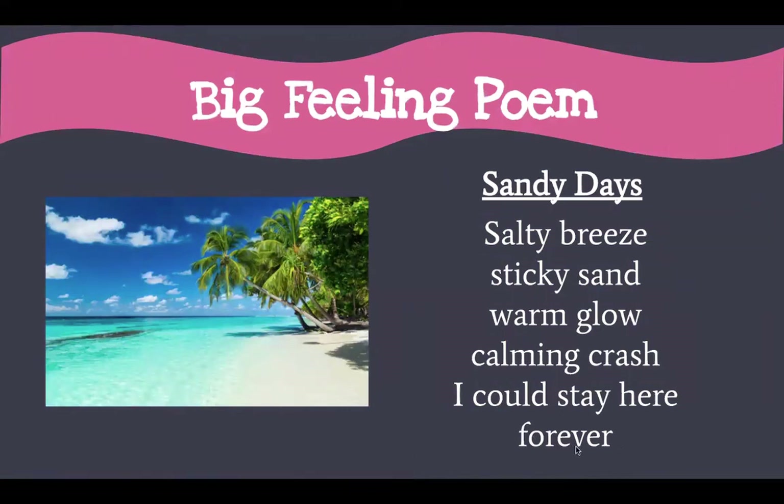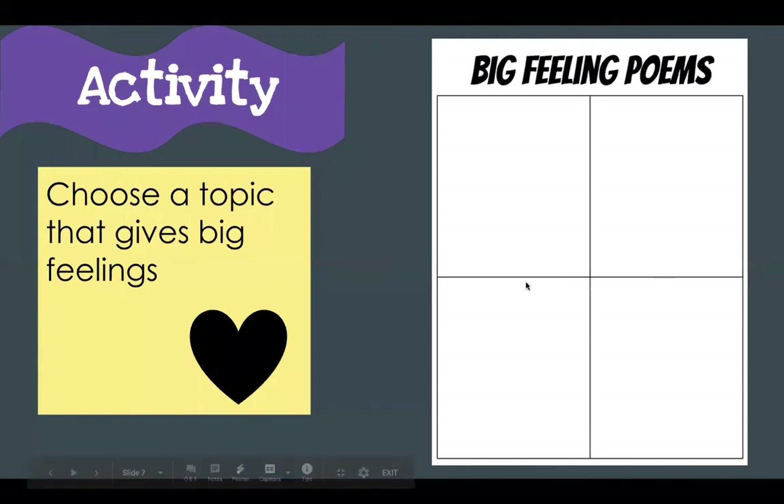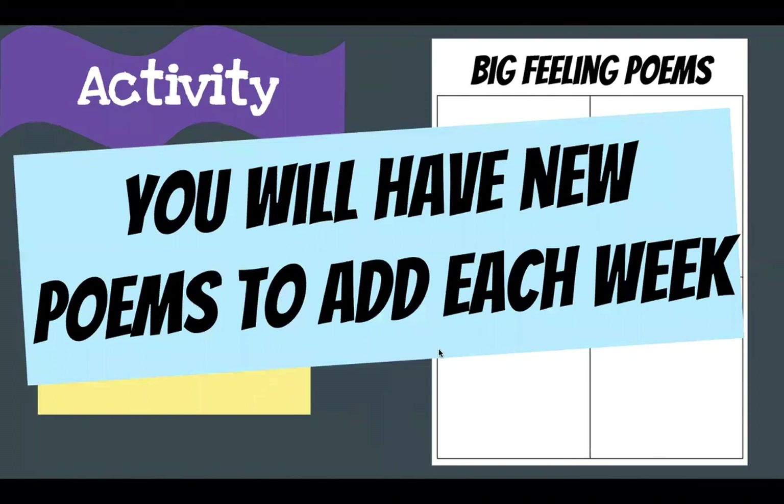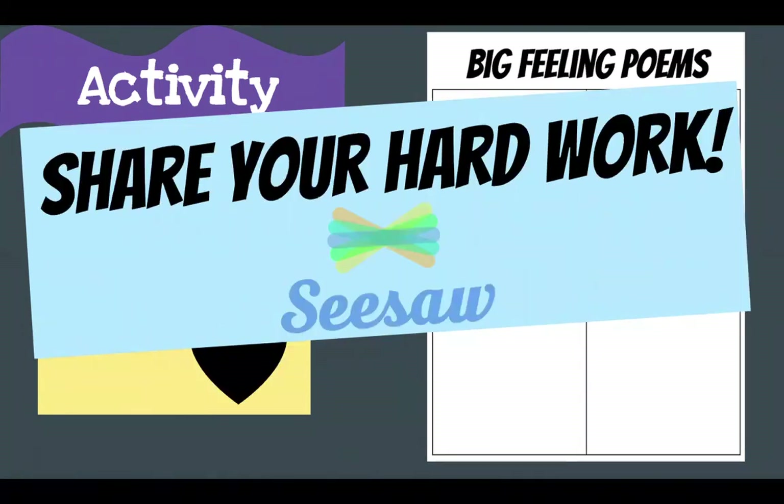Your job today is to try and write four big feeling poems of your own, just like my 'Sandy Days' poem. You will have new poems to add each week to your poetry book, so make sure you're hanging on to all of them and putting them in one place. And as always, share your hard work on Seesaw. I can't wait to see what your poetry books look like in the end.